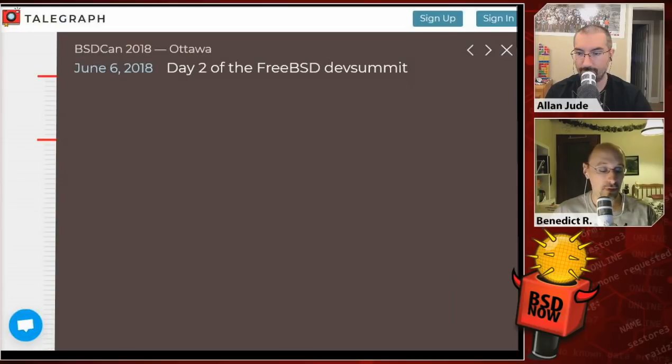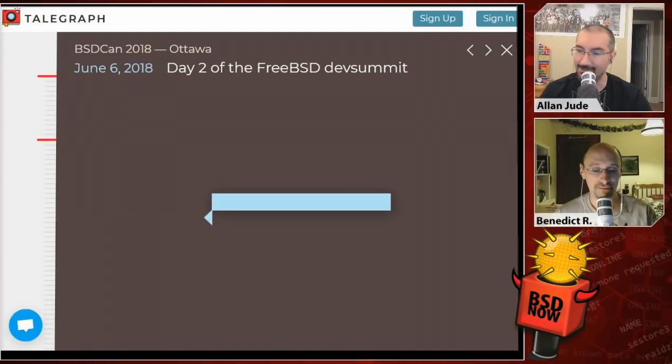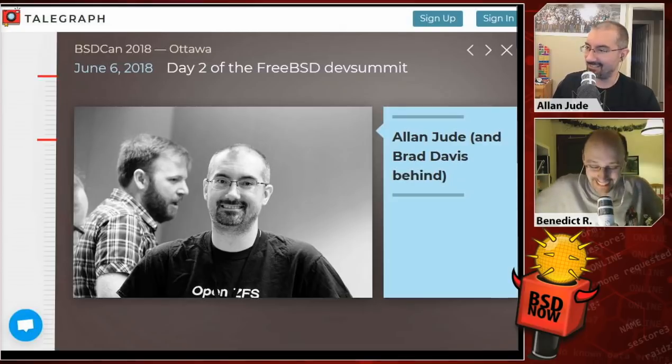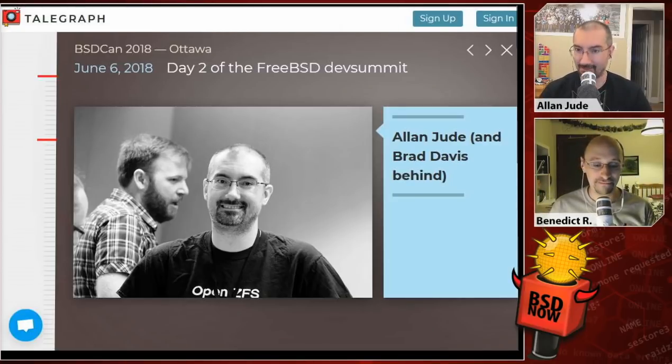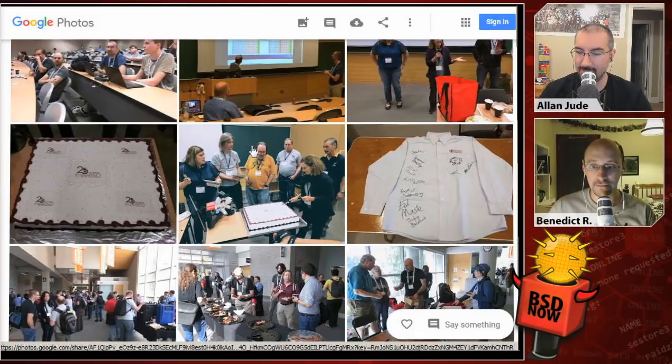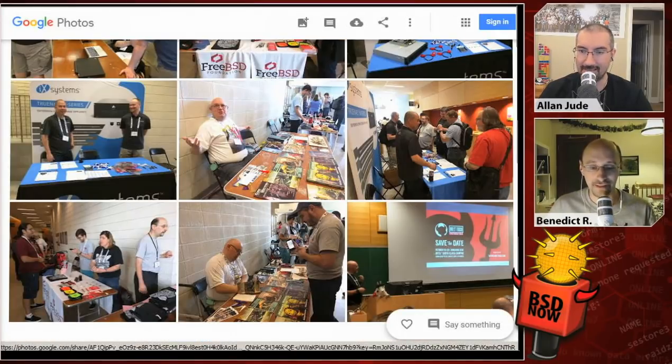They have a couple of iXsystems photos from BSDCAN as well, but they've already gone long on the Dev Summit and tutorials for the first two days — they'll pick up and talk about the main conference days next week. Benedikt covered the first five days — pre-conference and the first two days — and the actual conference sessions will come next week. Do check out all the pictures; the first set from Olivier Robert has many pictures annotated so you can put names to faces. There's also effort going on to attach names to the rest of the people, which has often been requested.